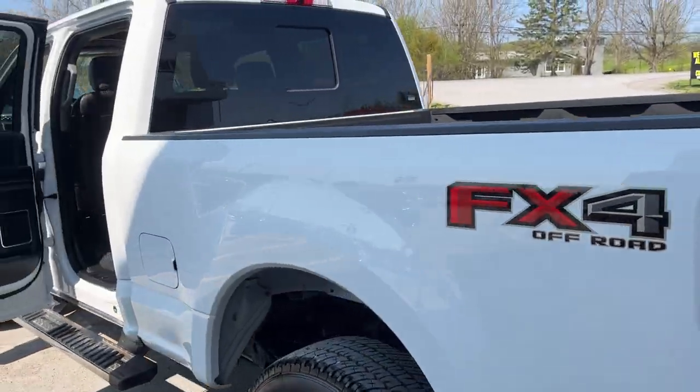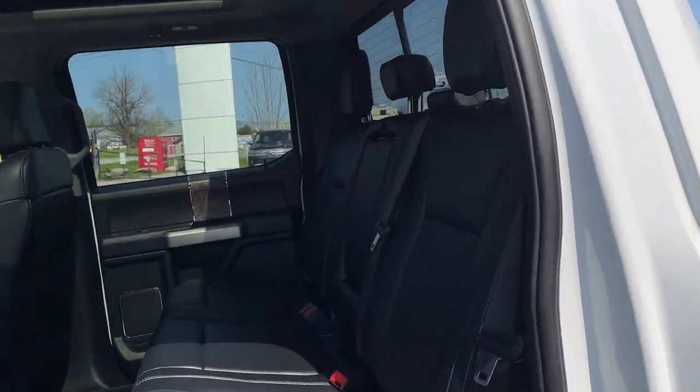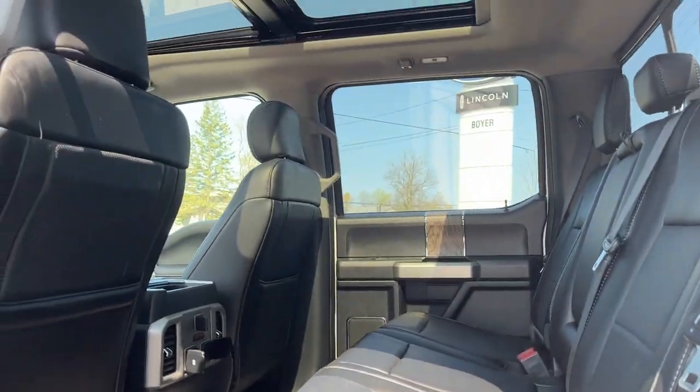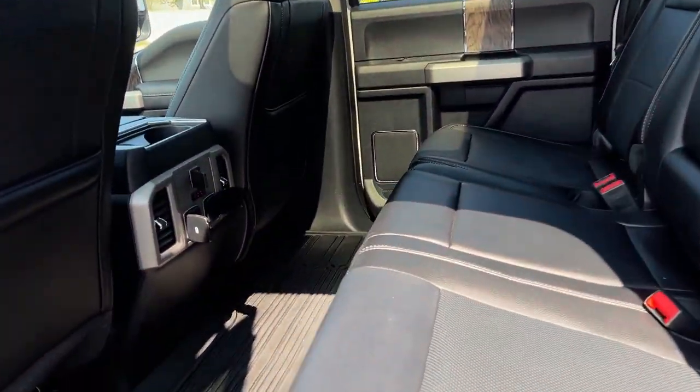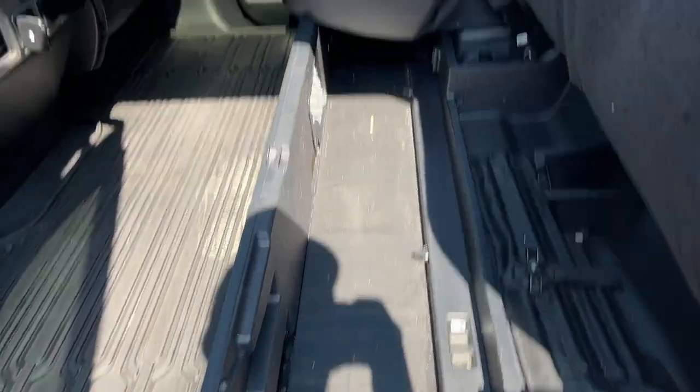This one also has the Lariat Ultimate package, so you do get things like navigation. Coming around to the interior, really nice black leather interior with white stitching, really bright interior with that twin panel moonroof. Of course you can fold up those seats and get that storage, or you can fold that flat.